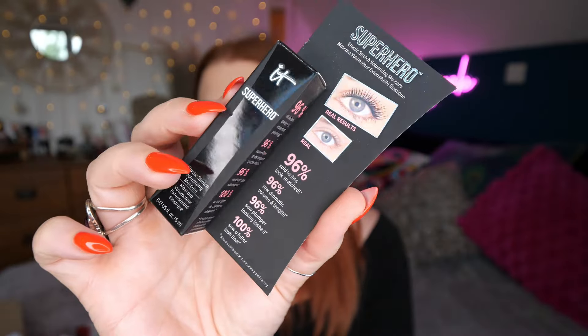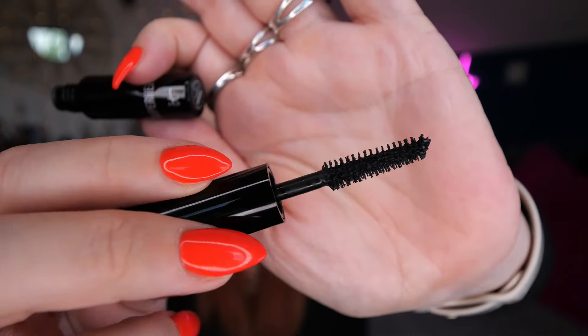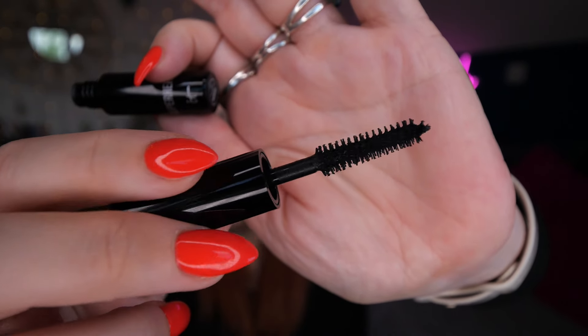Then we've got IT Cosmetics Superhero — this is the Elastic Stretch Volumizing Mascara, 5ml. I haven't tried this before. 96% of people say lashes look stretched, 96% saw dramatic volume and length, 96% saw plumper-looking lashes, and 100% saw a fuller lash line. It's a basic wand but I'll soon see what the formula is like on my short straight lashes — big claims!